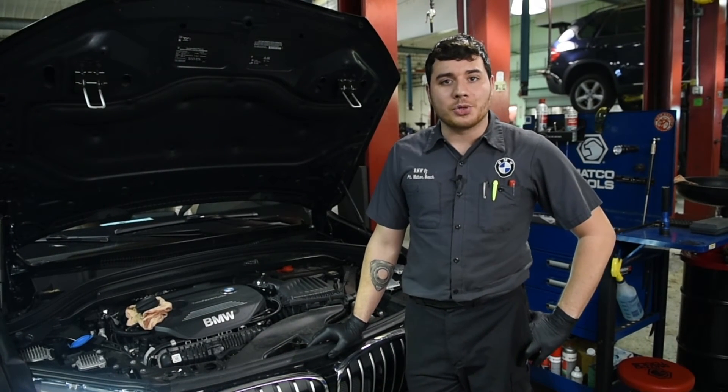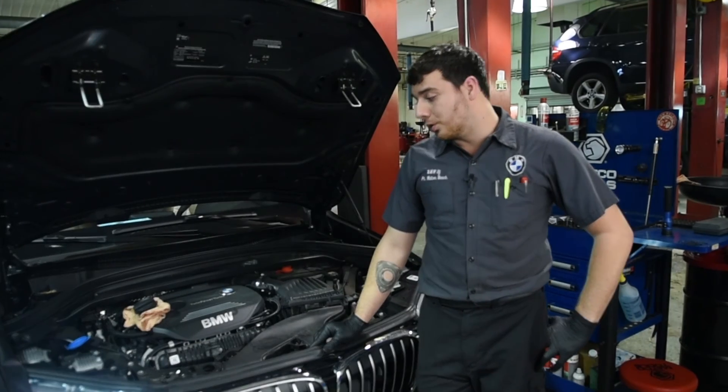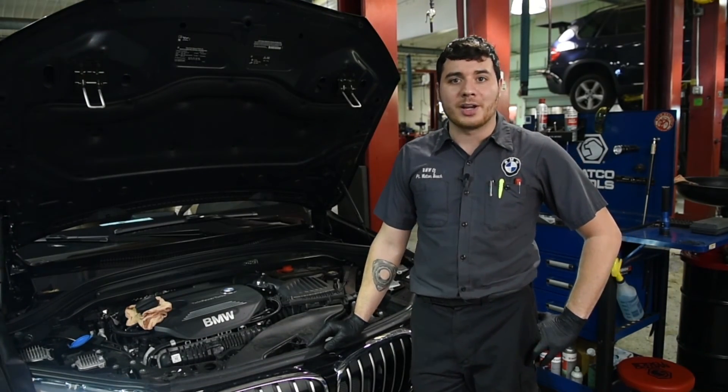Here at BMW Fort Walton Beach, we only use factory trained certified BMW technicians and we only use factory certified BMW parts to keep your ultimate driving machine running at its peak performance.